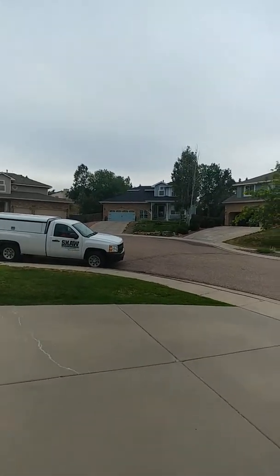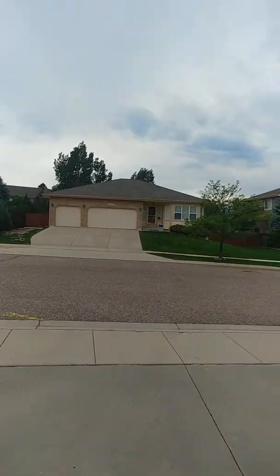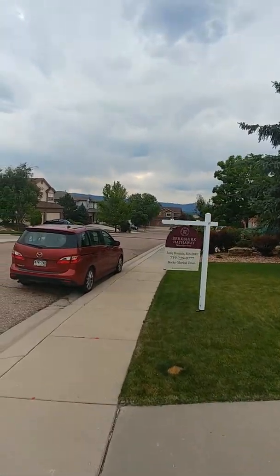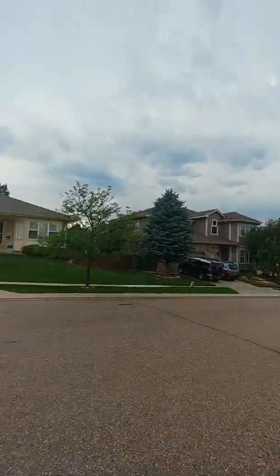Inside the home at 10125 Ottertel. Coming down to the bottom of the driveway. You have some mountain views off to the side.